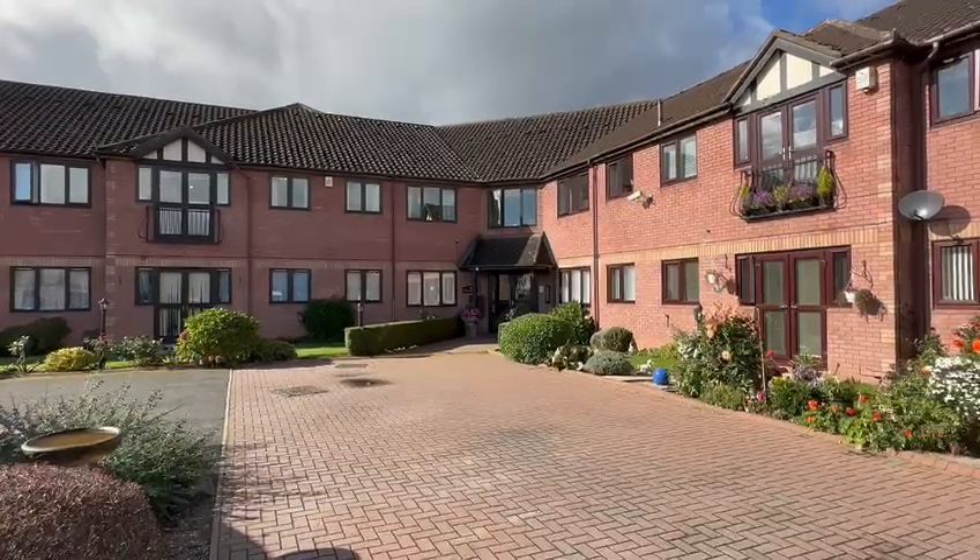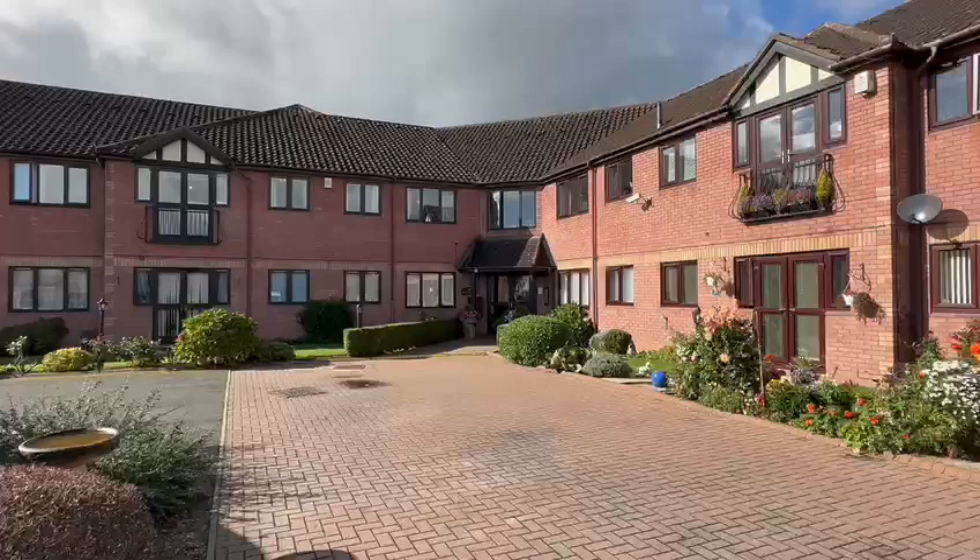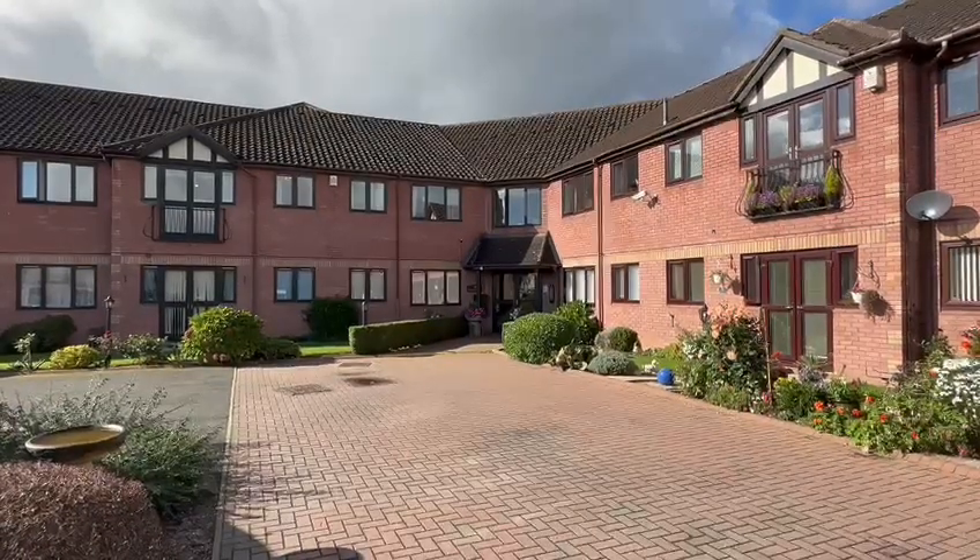So a well-maintained two bedroom first floor flat, perfect for retirement, available with no onward chain. If you'd like to arrange a viewing, please contact the office.